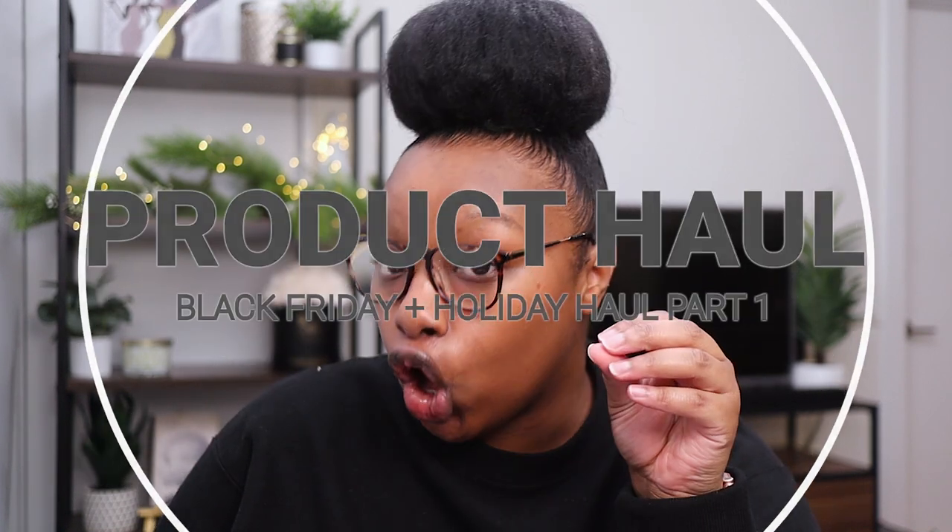What's up beautiful people and happy new year! My name is Sable and welcome to my channel Curls of the CPA where I take you on my perfectly imperfect journey. Today we're gonna get into this product haul. I bought some stuff - not a lot - but I did purchase some things for Black Friday and also got some stuff in November and December that I haven't shared with you guys yet. We have a variety of things to go through today.